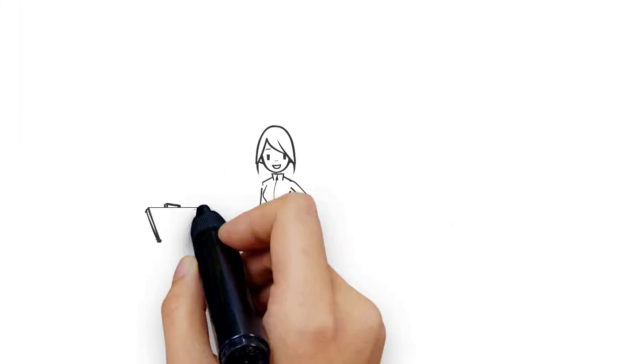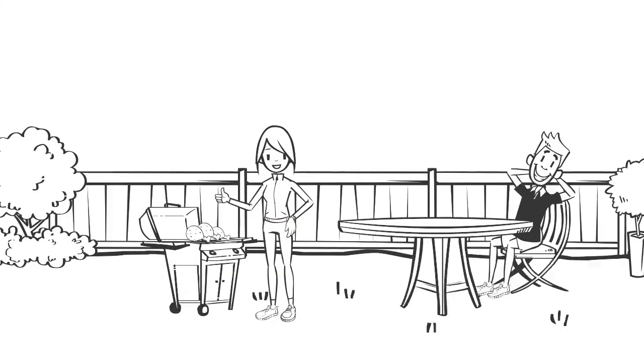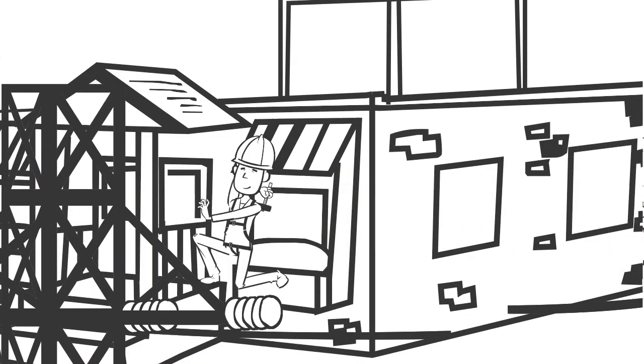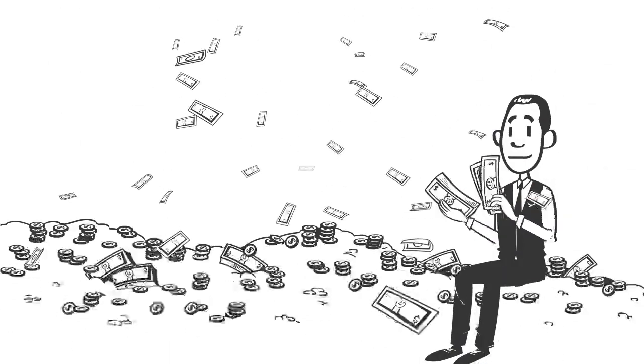When today's FHA or VA homebuyers dream about a home, they often limit themselves to only the homes currently on the market. They almost never think they could build their own custom home, since construction loans usually require very large down payments.